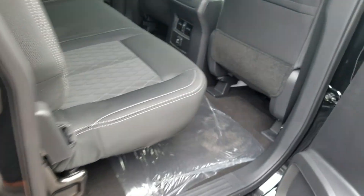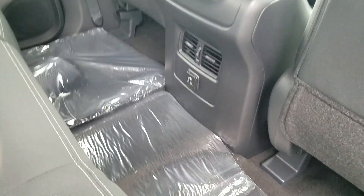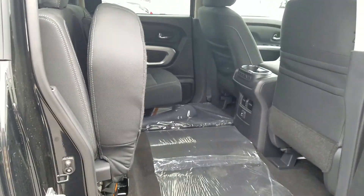Coming to the back, there's plenty of room back here as well as a 110 plug. The seats go up so you have plenty of storage back here.